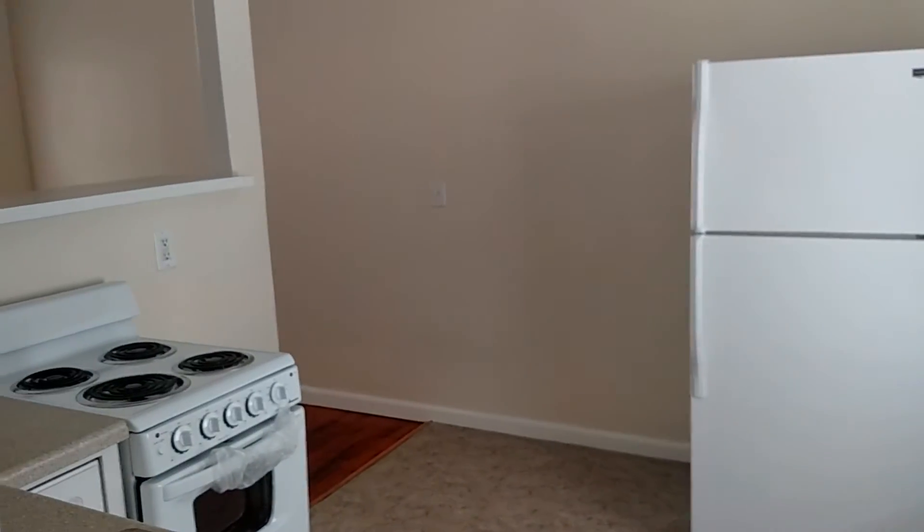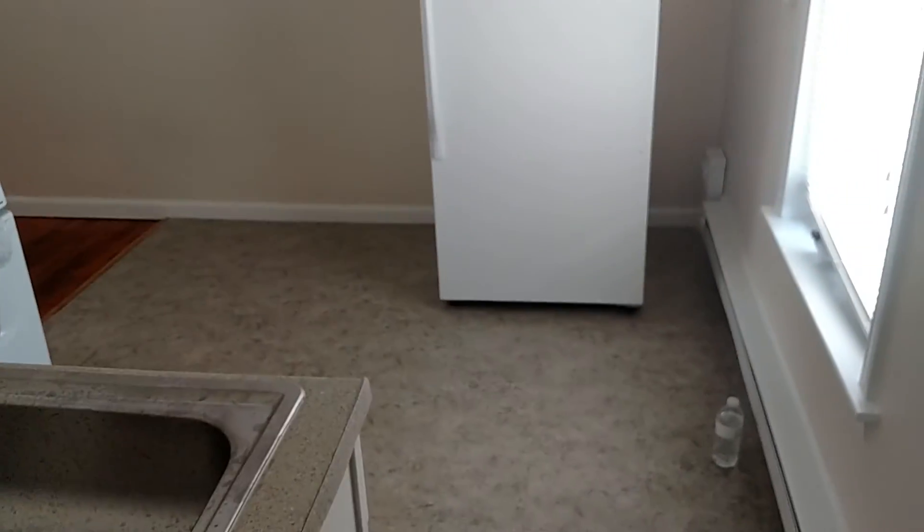Just one quick last look at the kitchen. Thank you.